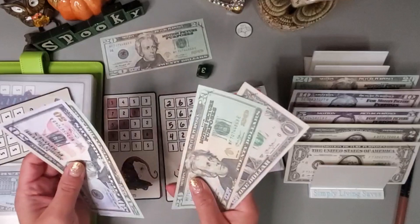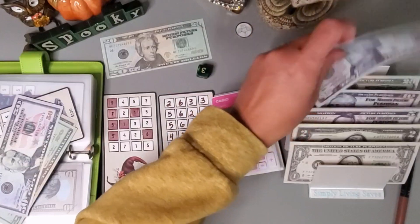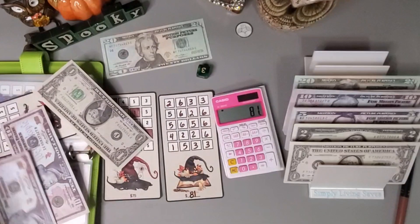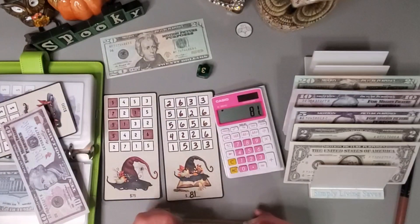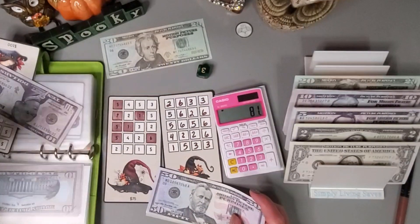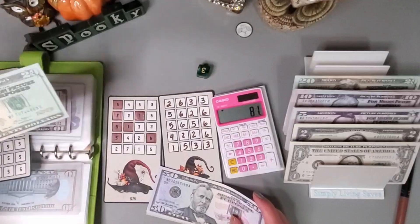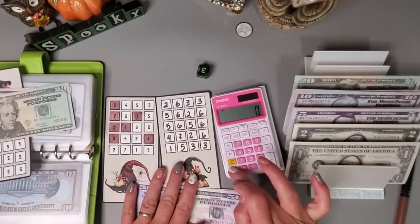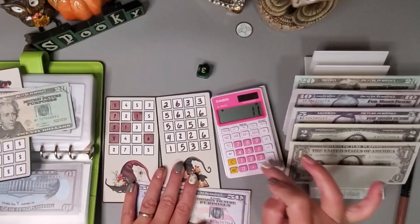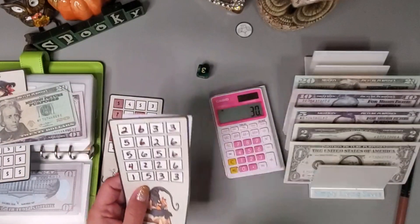Let's pull 81: 50, 70 — let's just put this 20 back and grab two tens — 50, 70, 80, one. Wait, here's the 20 — there's seven. So 30, there's 30 in here.